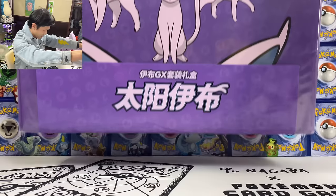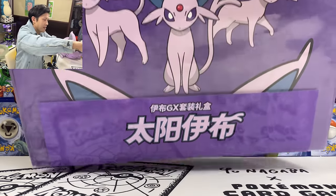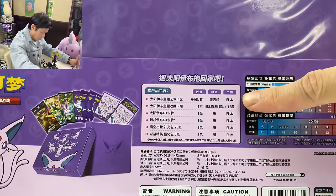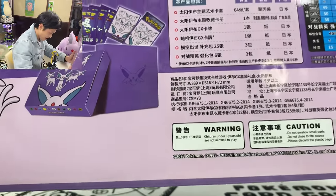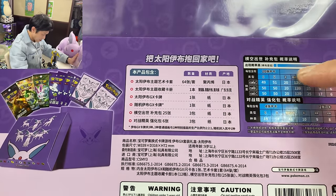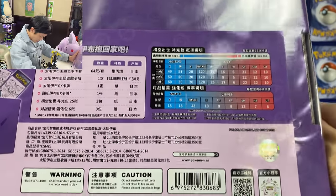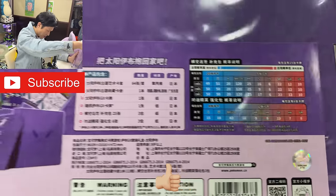This box is huge and so heavy. They released this in China around January. If you flip it to the back, it's actually pretty clear — they even tell you which product was made where. So for the binder, yes you do get an Espeon binder. The binder was made in China, the sleeves made in Japan, and the rest of the cards and packs are made in Japan as well. This is only for sale in mainland China, and you even get a label proving this is a legit item.